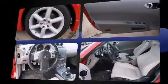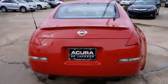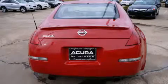Nissan made sure to keep road handling and sportiness at the top of its priority list. Smooth gear shifts are achieved thanks to the 3.5-liter six-cylinder engine, providing a spirited yet composed ride and drive.